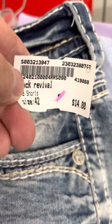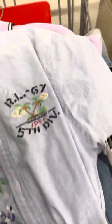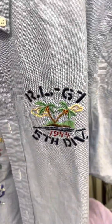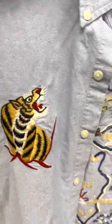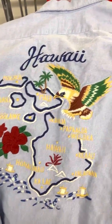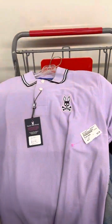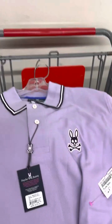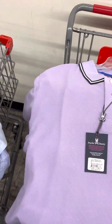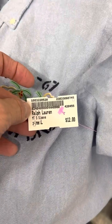Next one is a Ralph Lauren blue button-up shirt, the RL67. It's got a big Hawaii back patch on the back, all embroidered. I looked it up — a best offer taken was listed for $62.99, not sure exactly what they got for it, but I'm paying $12 and I'm pretty sure I'll get at least $50 for it.